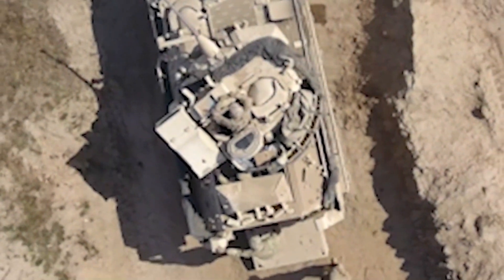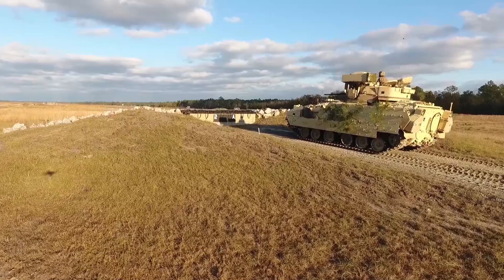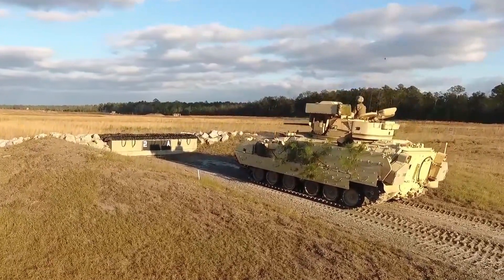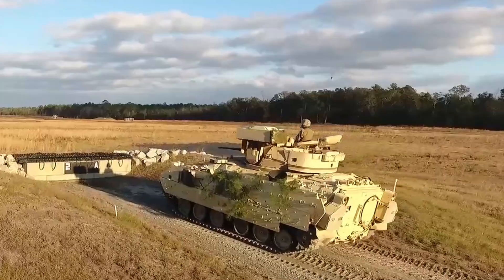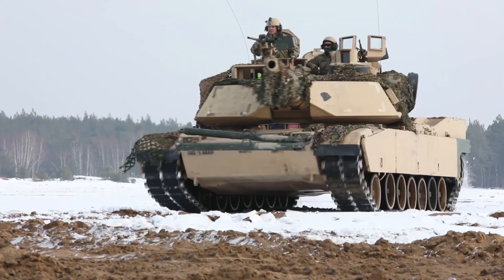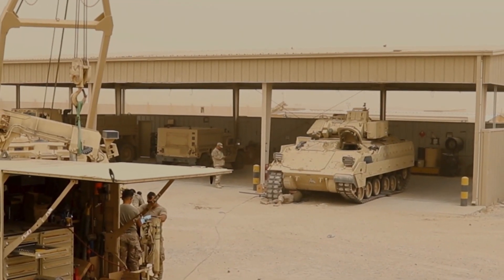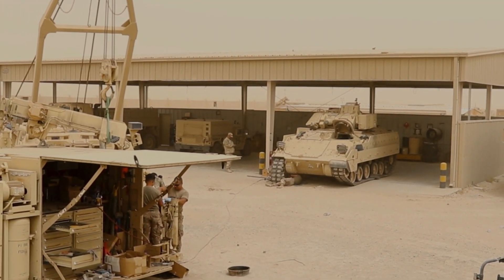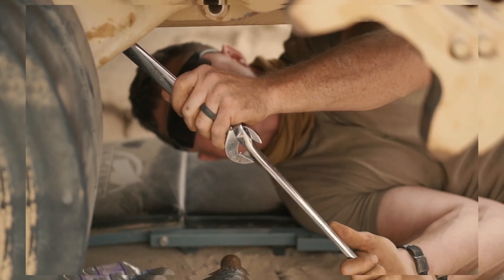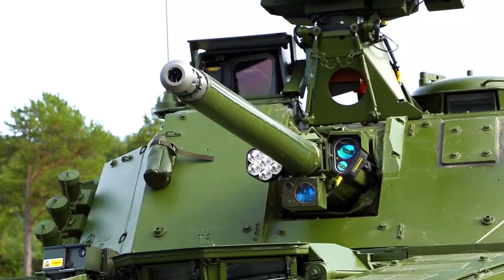Iraq recently introduced its latest impressive infantry fighting vehicle, the VN-22-6x6, which is locally produced. This move marks an important milestone in the development of the country's defense industry.